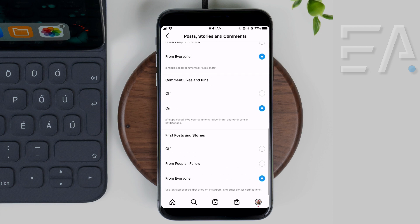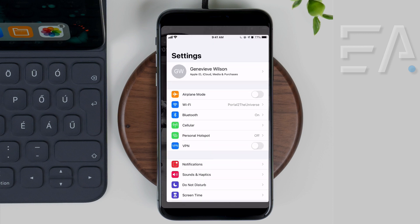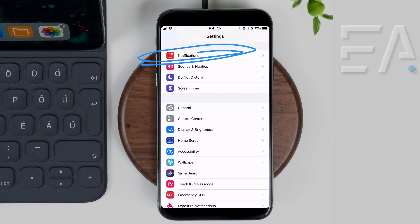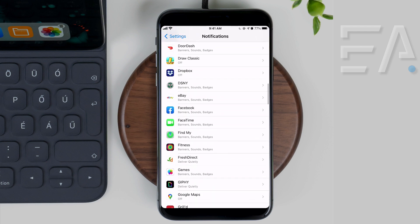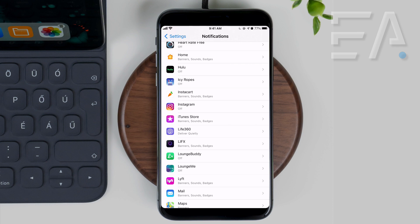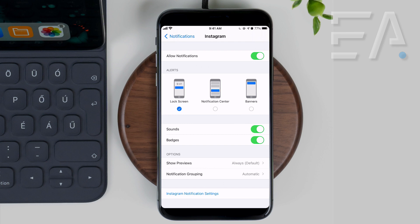Scroll through these options and make sure everything is turned on and nothing has the off option selected. If that still doesn't fix it, open up your phone's Settings and scroll down to Notifications. Find the Instagram app and in this example I've switched them off so you can see what it might look like if yours are accidentally switched off. Make sure that tab has been slid across.